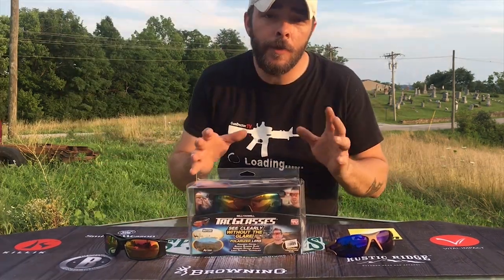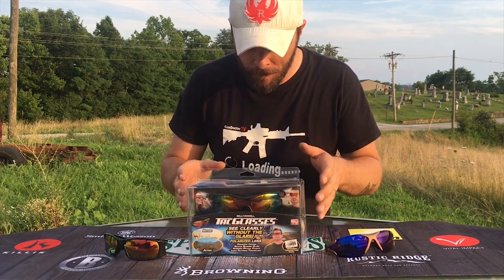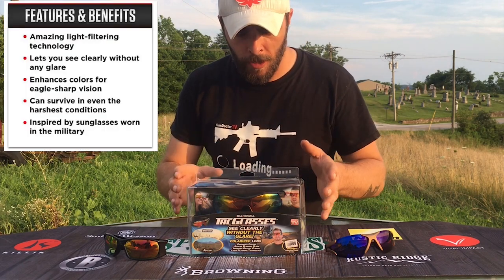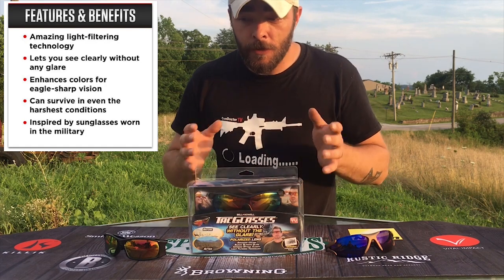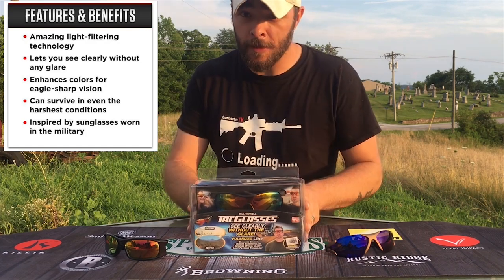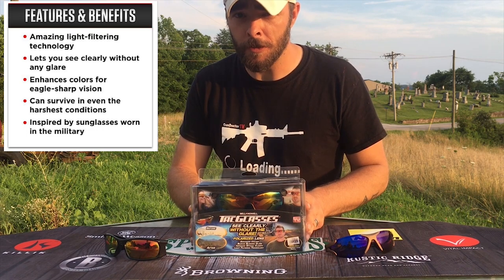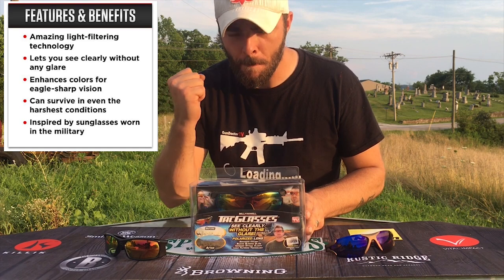Now if you go to the Tack Glasses website you're going to see a list of features and benefits. The first one being amazing light filtering technology, the next one lets you see clearly without the glare, enhances colors for eagle-sharp vision, can survive even the harshest conditions - inspired by sunglasses worn by the military.